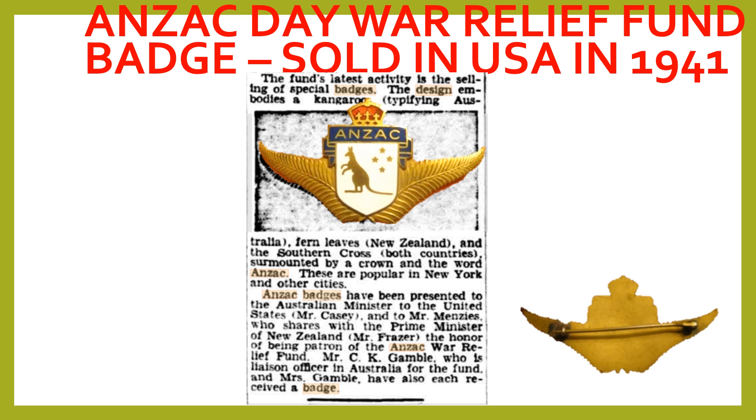Unfortunately, the reverse of the badge does not include any maker's information.